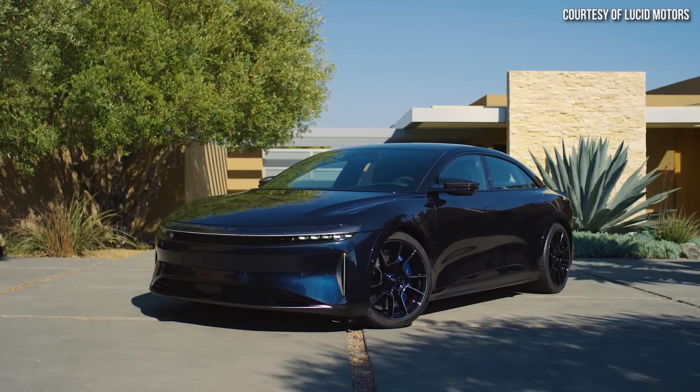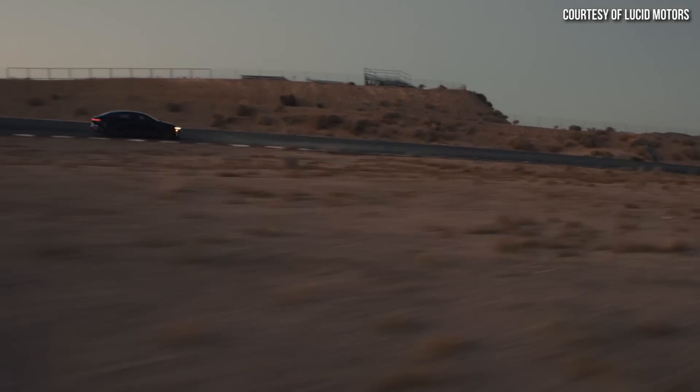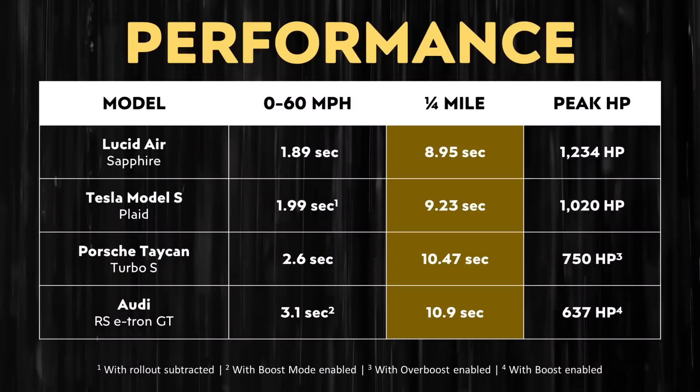Production of the Lucid Air Sapphire is slated to begin in September this year, so first delivery should not be far away. Based on the specs that Lucid has released, it should be quicker than the Plaid Model S when it comes to going 0-60 mph, 0-100 mph, and in completing the quarter mile.